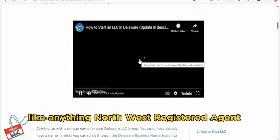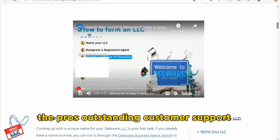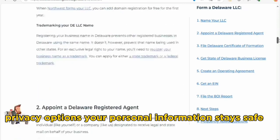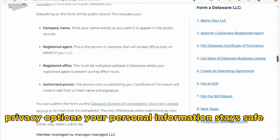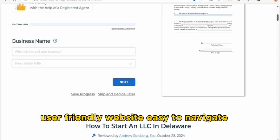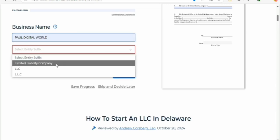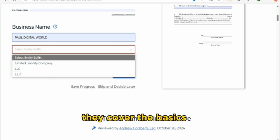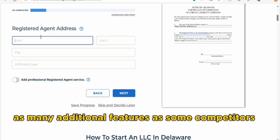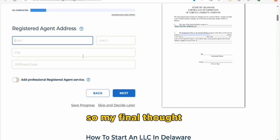Now the pros and the cons. Like anything, Northwest Registered Agent has its strengths and weaknesses. Pros: outstanding customer support throughout the process; privacy options to keep your personal information safe; transparent pricing with no hidden fees; and a user-friendly website that's easy to navigate even for newcomers. Cons: limited extra services — while they cover the basics well, they may not offer as many additional features as some competitors. Also, premium service costs can add up if you need those extra features.